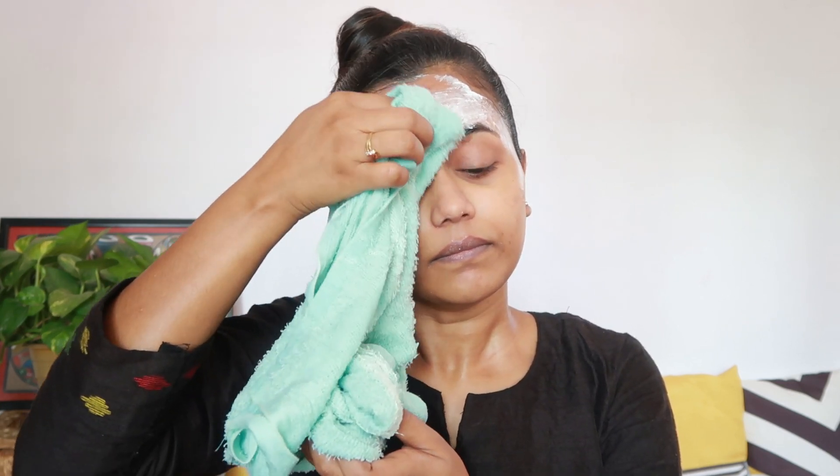After application, just keep it on for 10 minutes and then clean it off using a wet soft cotton towel gently. See — it also cleans all the impurities and vanishes away all the dullness from your face.